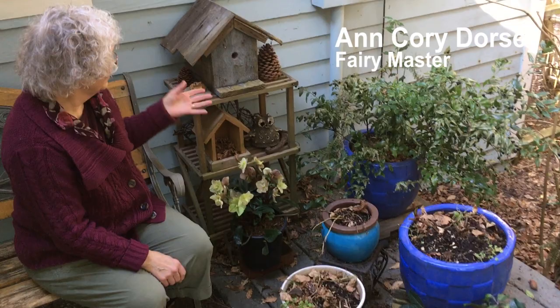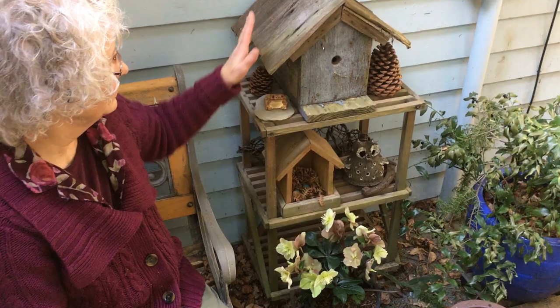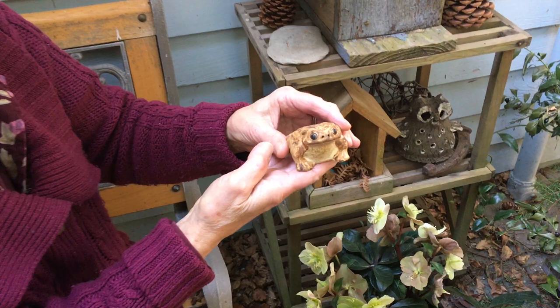Since fairies usually live outside, this is a little setting I have in case they feel like they'd like to live in this birdhouse. And I put some friendly creatures — a cute little frog.